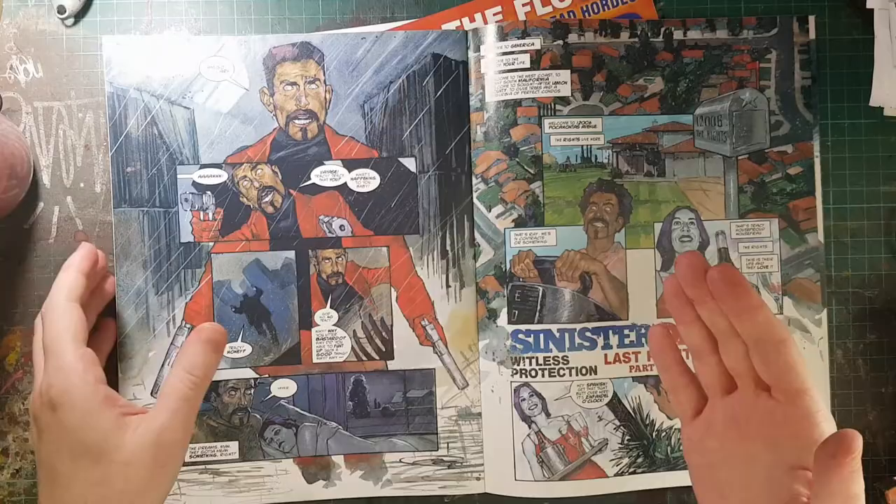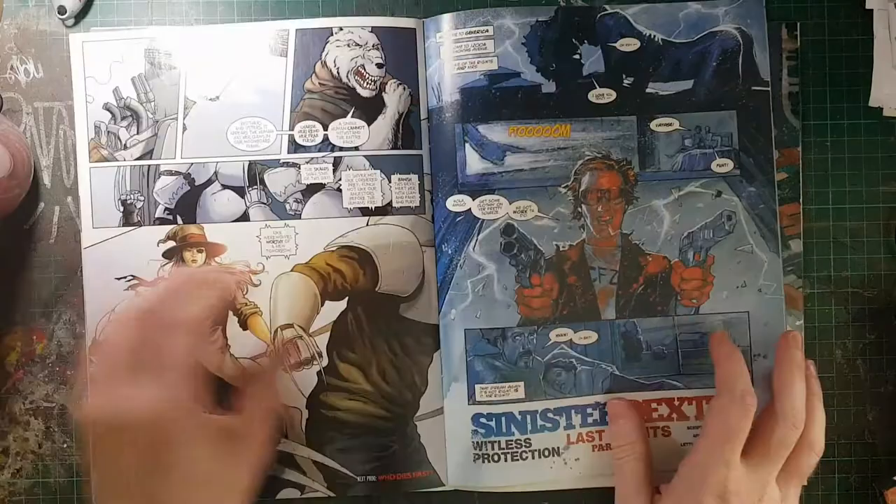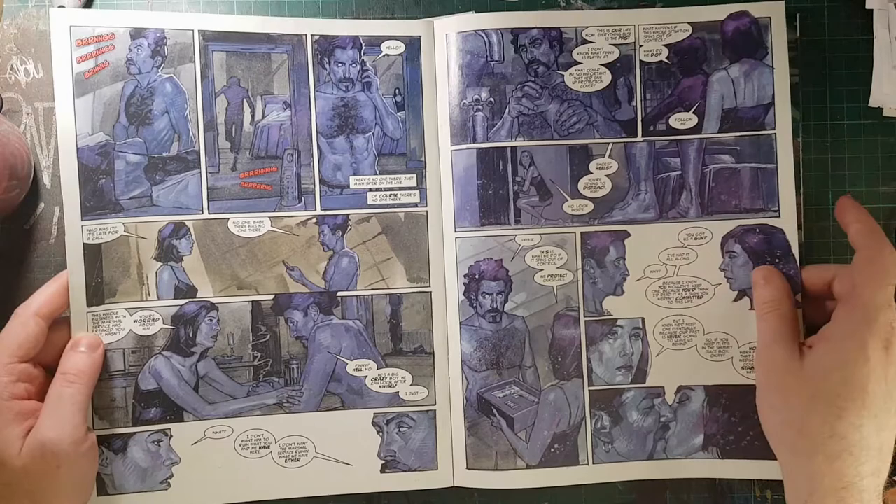And you may notice right away, his faces are really fucking good. Turns out he's a portrait artist. This is Sinister Dexter. It's about some like bounty hunters or some shit. I don't really know too much about it. I am an ignorant slut, as they might say, in terms of these things.